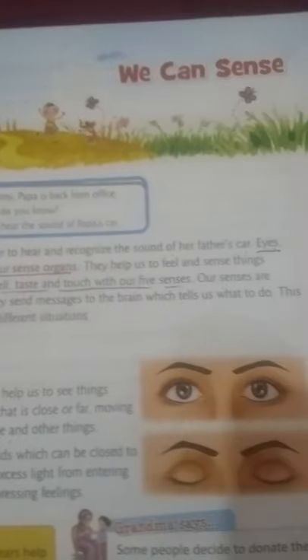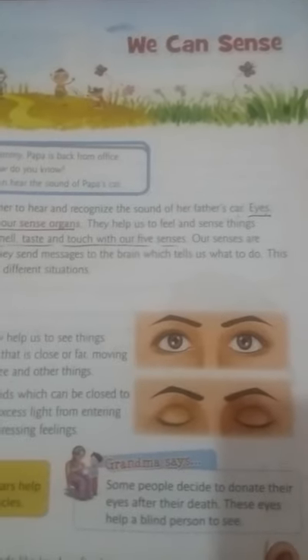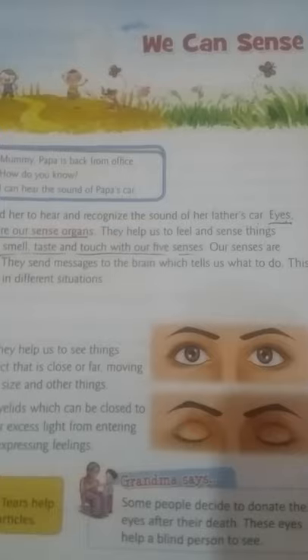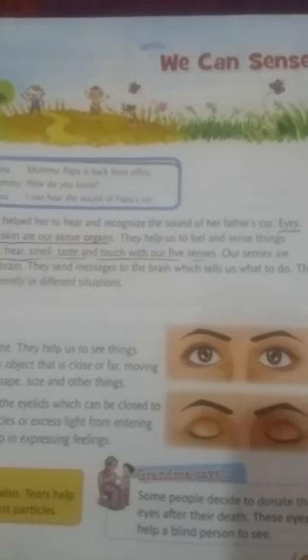We can sense. What's the meaning of 'we can sense'? Anybody tell me? And how many sense organs do we have? Anybody tell me how many sense organs we have? We have 5 sense organs. How many sense organs? 5.